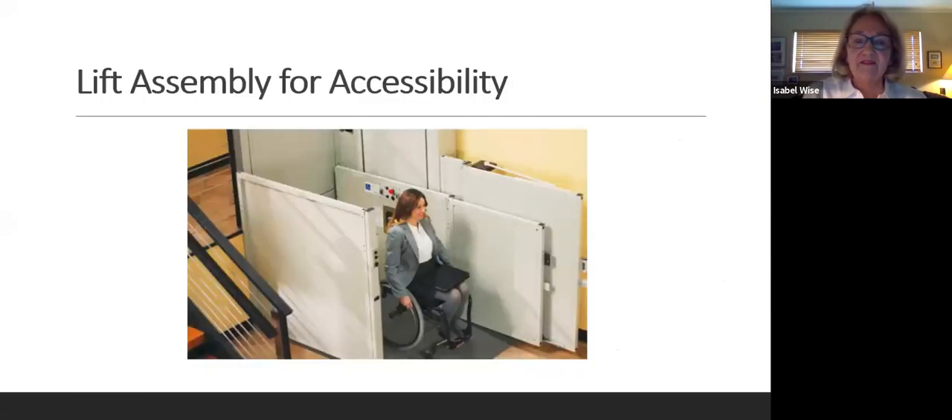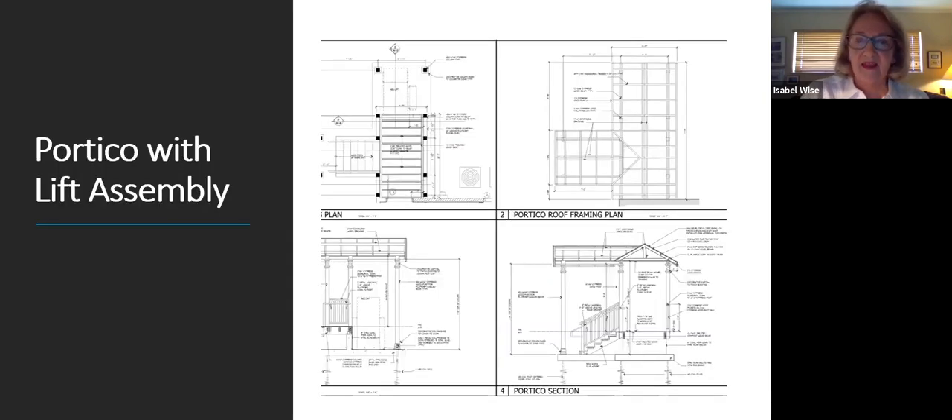The lift assembly will be an outdoor version of what's photographed here, providing wheelchair accessibility to an upper decking area that then enters the house. This shows in a little bit more detail how the portico houses and protects the lift assembly from the weather.